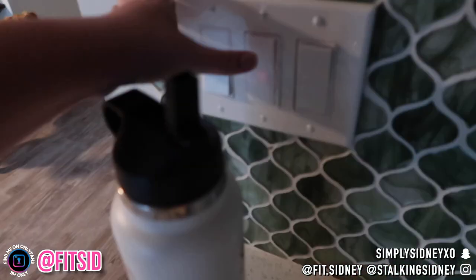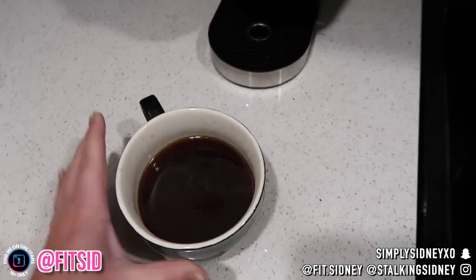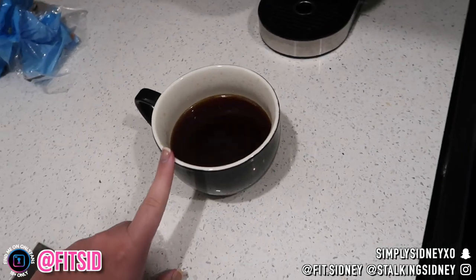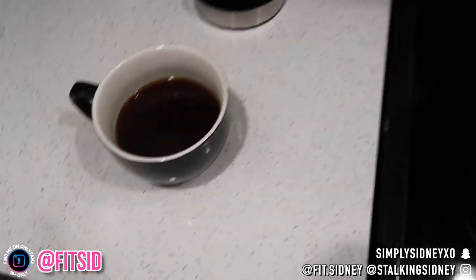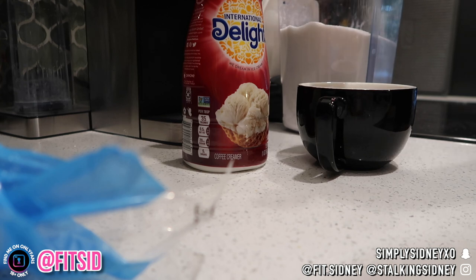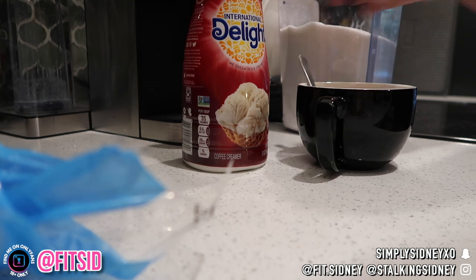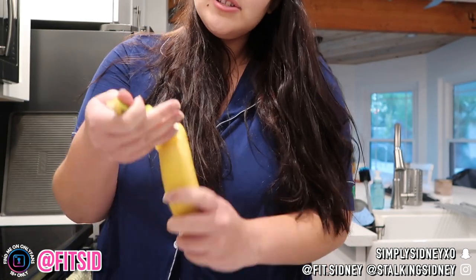Then I have my Keurig — I have my coffee. I used a caramel K-Cup and now I'm gonna put some sugar and creamer in there, even though I really shouldn't because it's not that healthy. A lot of creamer and then I just sprinkle in some sugar. Bear's like, 'I want that sugar.'